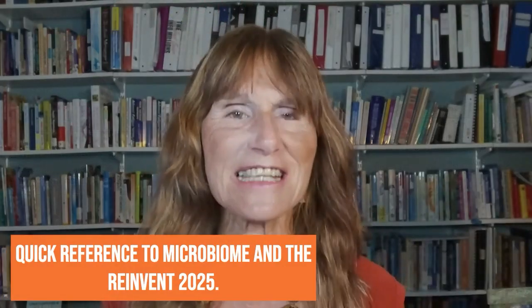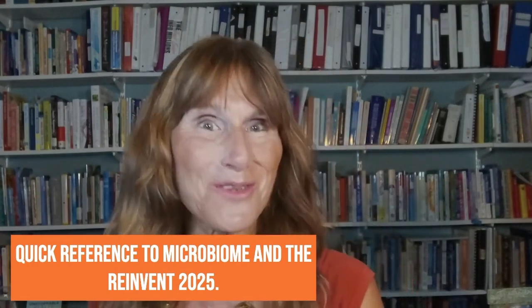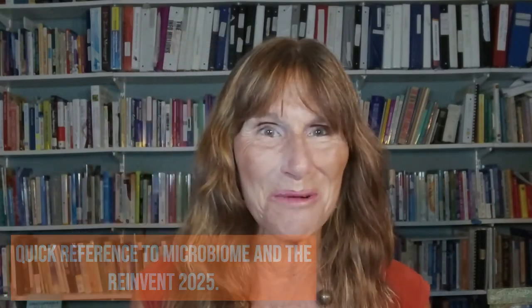If you're listening to this in 2024, check out our event Reinvent 2025, happening early 2025, where we'll go into this in great detail. It's an event intended for health practitioners, but we get a lot of self-healers and health enthusiasts attending as well to learn more about these connections.